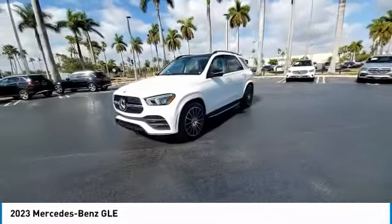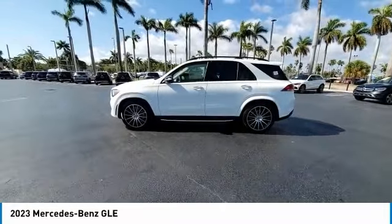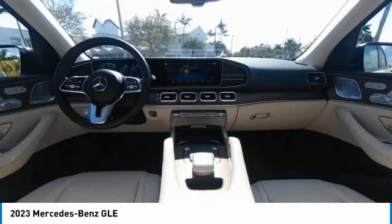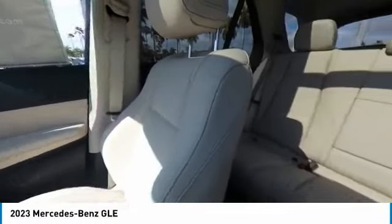This vehicle has less than 100 miles. Here are some of this vehicle's great options: rain sensing wipers, electronic stability control, heated mirrors, alloy wheels, rear spoiler, power lift gate.